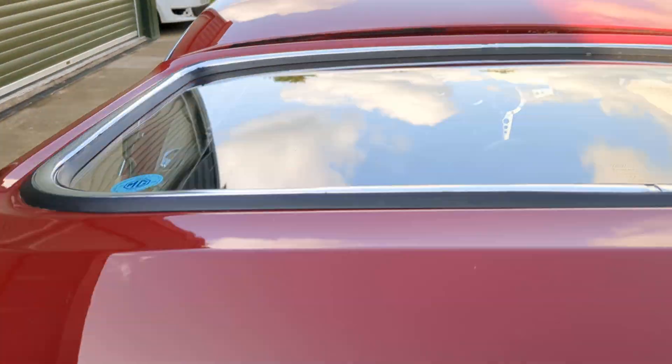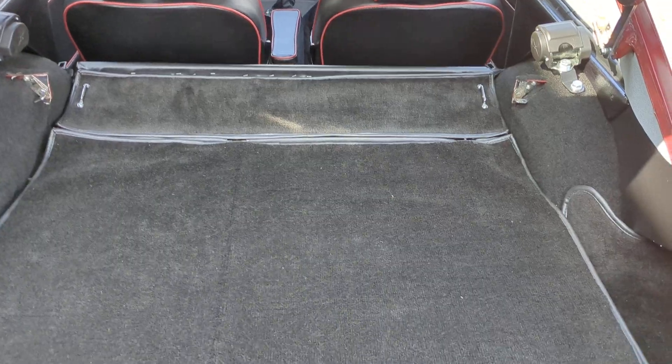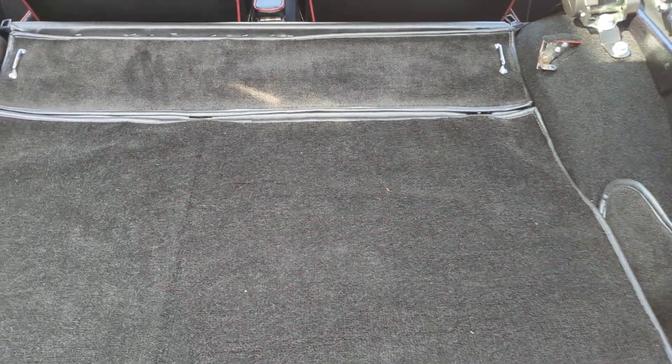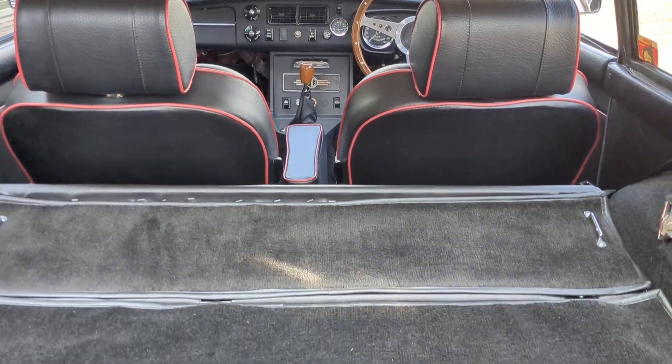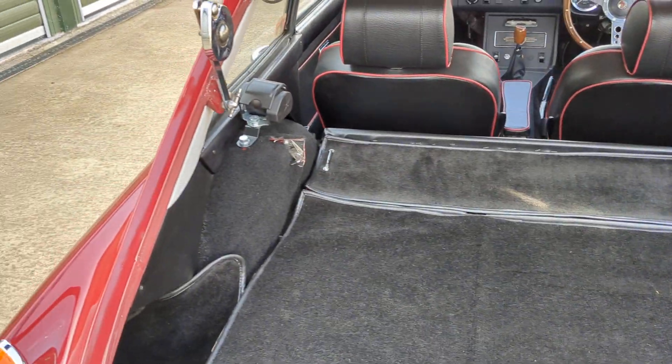It's nicely practical — a fair bit of space in the back there for dog, golf clubs, whatever. All in good shape. Heated rear screen as well.